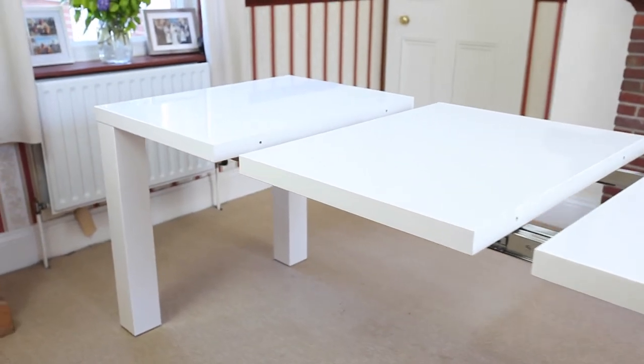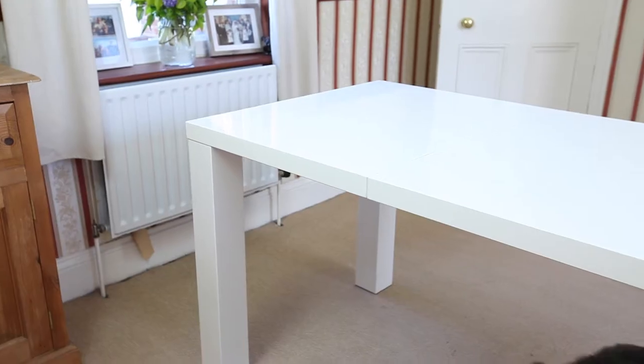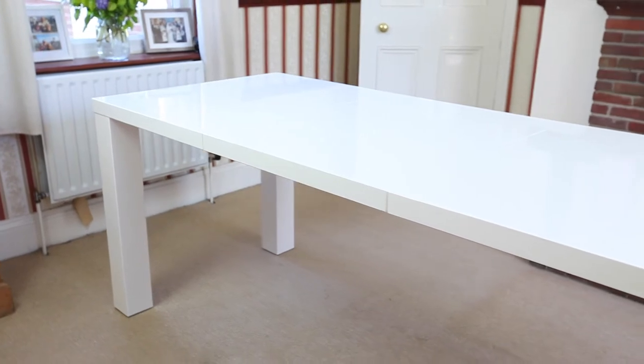When you put the extended leaves in, it's very easy and it's very secure. I think other tables I've had in the past that extend kind of feel like an extension, whereas this doesn't — it feels like it's part of the table.